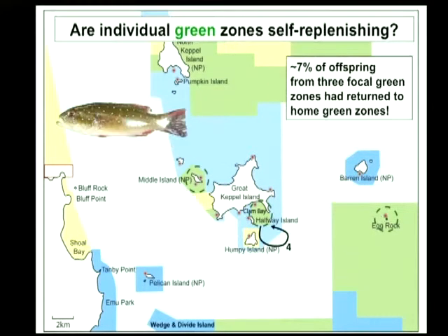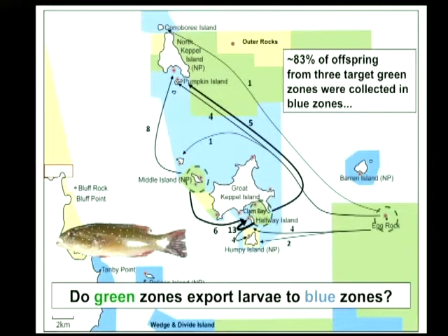For coral trout, we've got a little bit less self-recruitment but a lot more export — 83% of the juveniles we've actually assigned back to parents have gone from those three green zones into blue zones or fished areas in the general area of Keppel Islands. There are some consistent features, like a lot of retention in this particular area — that happened for both species. Egg Rock is an amazing place because it's one of these reserves that's quite old with a lot of really big coral trout there, and it's clearly an important place for supplying juveniles into the Keppel Islands area — we simply have not had that kind of information before.